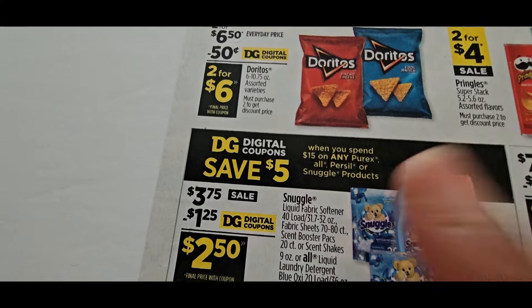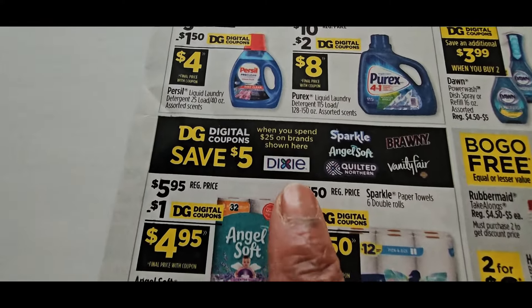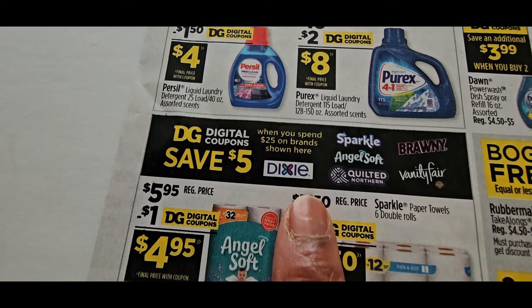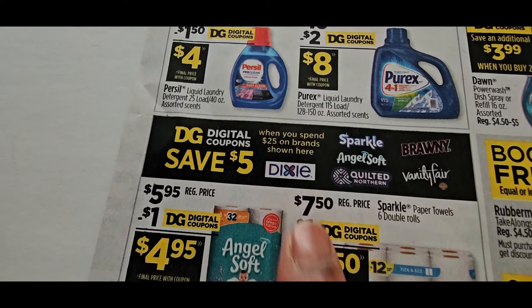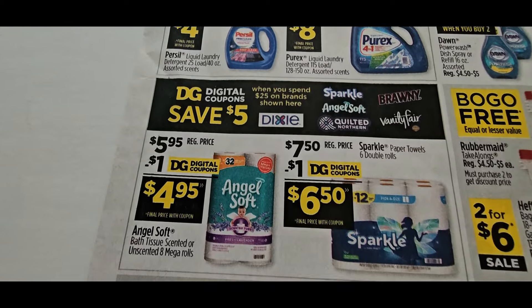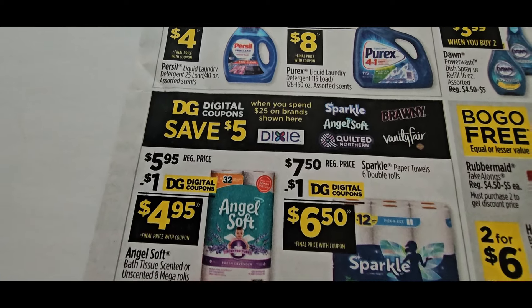The spend $15 get $5 should make out for a great deal. Then there's another offer — when you spend $25 on brands shown here: Dixie, Sparkle, Angel Soft, Quilted Northern, Bounty, and Vanity Fair — save $5. So there are more boosters coming in for us. We love these boosters combined with manufacturer coupons.